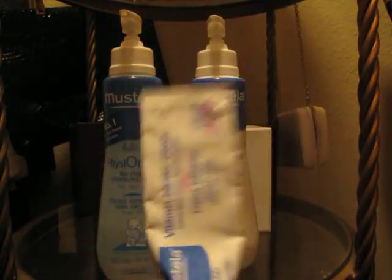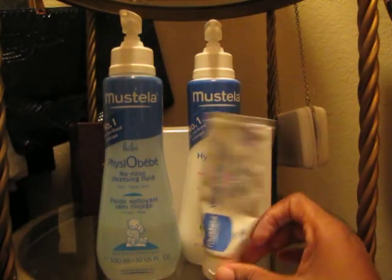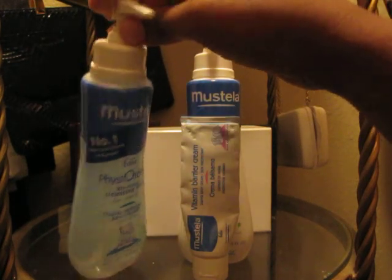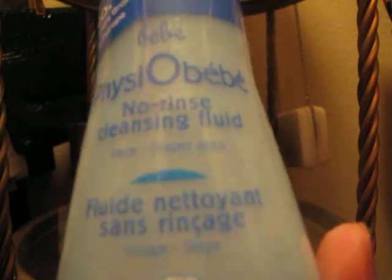Absolutely — a must-have in any mommy's diaper bag or at home. This right here, at the beginning I wasn't a fan of, but when I started using it I could understand why it's so popular or why you would need it. It's a no rinse cleansing fluid. At first I was thinking, what do I need this for? Is it to wash their hands or wash their body?